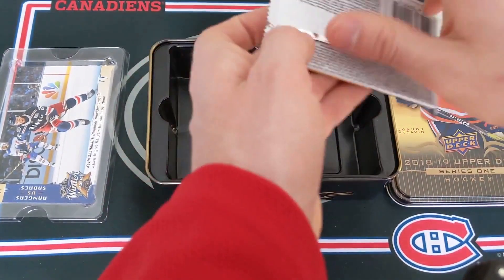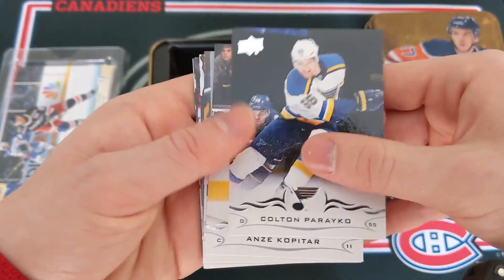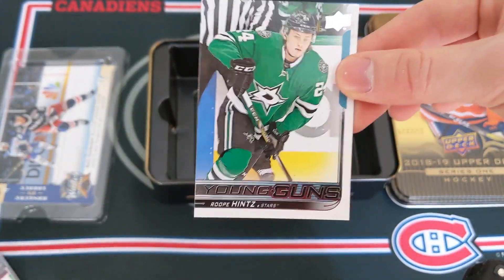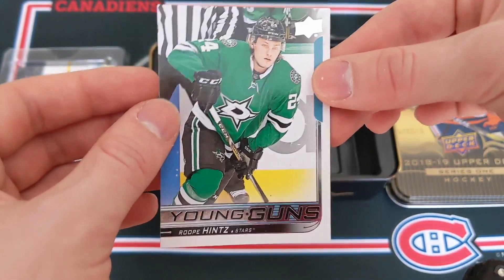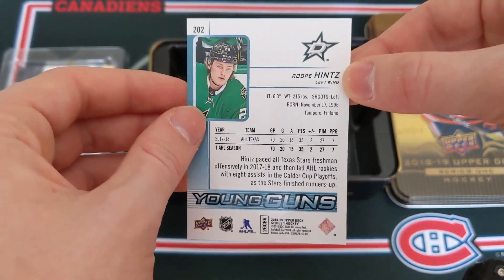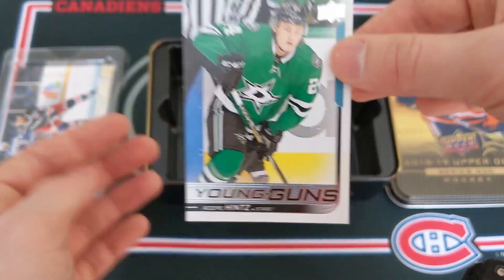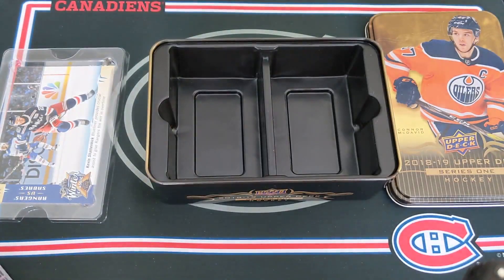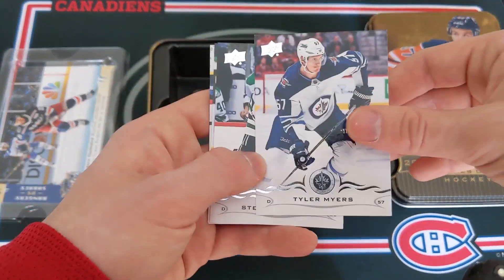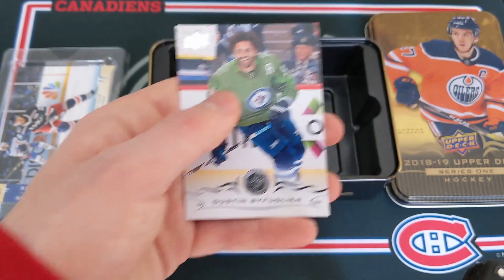Final pack, one more Young Guns. That is just insane. Colton Parayko, Anze Kopitar, Justin Schultz. Roope Hintz — Young Guns! He is another very good Young Guns, might be worth about five to ten bucks right now but projecting to be an excellent NHL player. What an incredible tin — that just adds on to it. At least a hundred dollar Canadian value in this tin. Tyler Myers, Steven Johns, Jacob Markstrom, and Dustin Byfuglien.